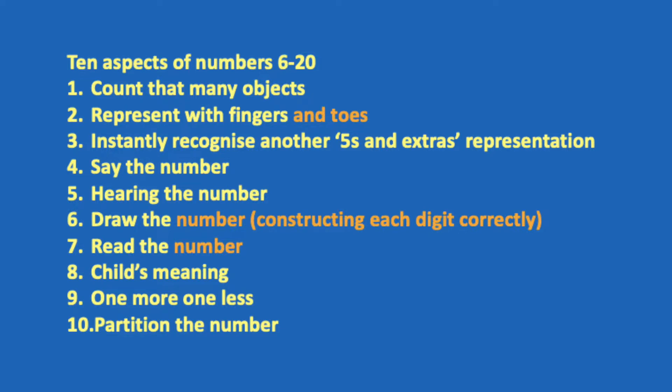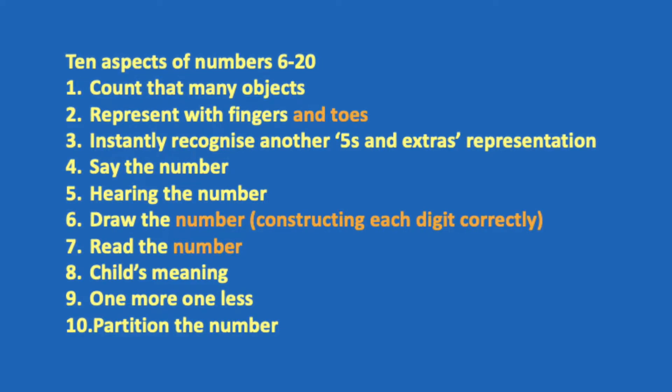So the rest are just the same as before. Children need to learn to say the number — if you show them that many objects, can they say those numbers? 9, 10, 11.